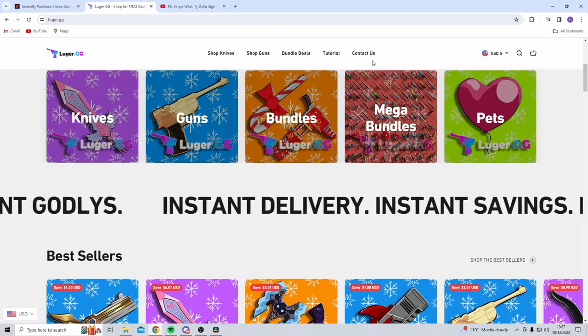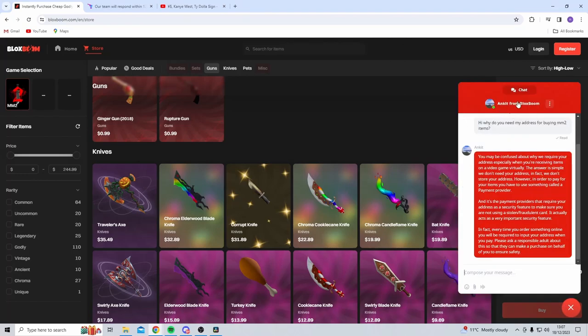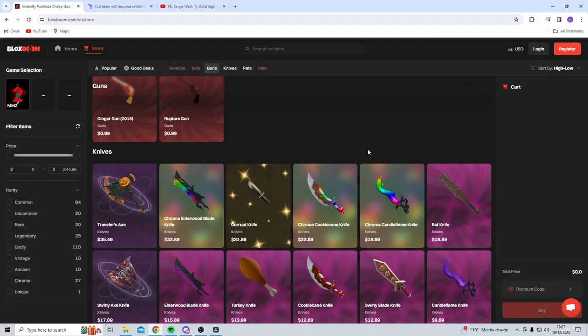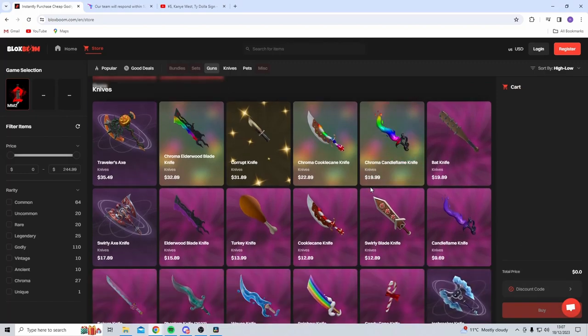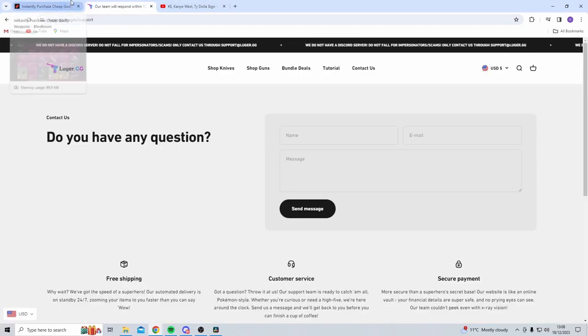First off we've got the communication and support. With Luger they say they respond within up to 12 hours, so hopefully you'll get a response much quicker. Blocksboom has a 24/7 live chat where someone is on all the time to answer any concerns or questions, which is nice because sometimes you just want that reassurance that who you're buying from isn't a scam. That is something Luger could improve on — having a 24/7 live chat so there's always someone available to help.